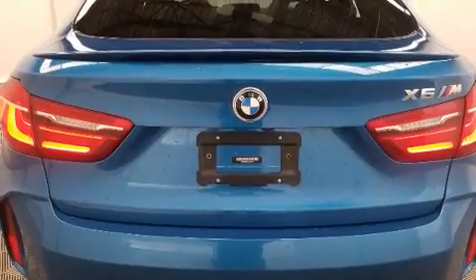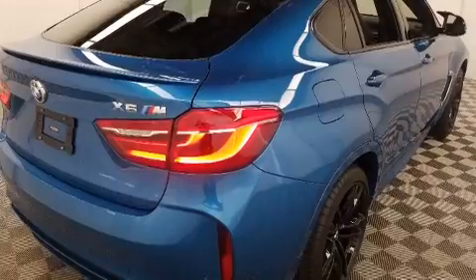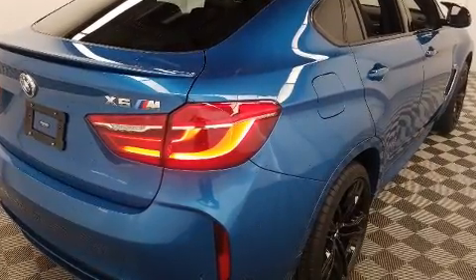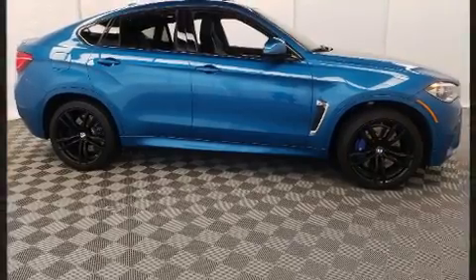All of the premium features expected of a BMW are offered, including a built-in garage door transmitter, a power seat, rain-sensing wipers, and a split-folding rear seat.